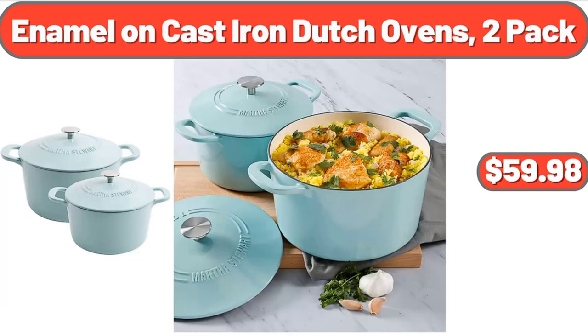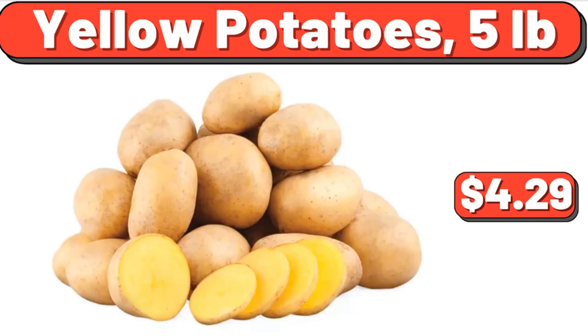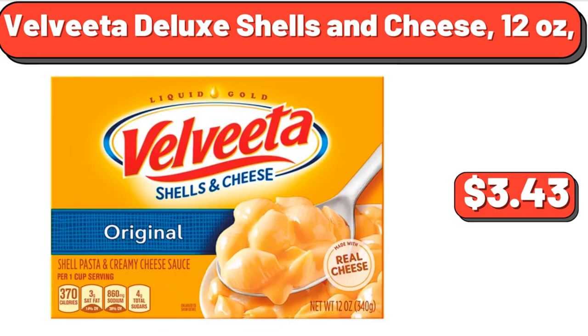Enamel on Cast Iron Dutch Ovens, 2 Pack, $59.98. Sausage Pizza, 20 Ounces, $4.29. Yellow Potatoes, 5 Pounds, $4.29. Velveeta Deluxe Shells and Cheese, 12 Ounces, $3.43.